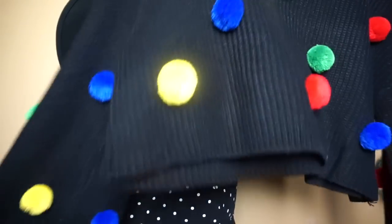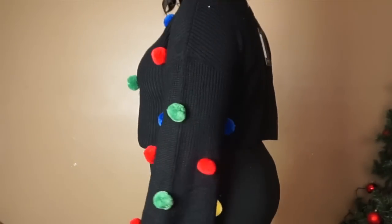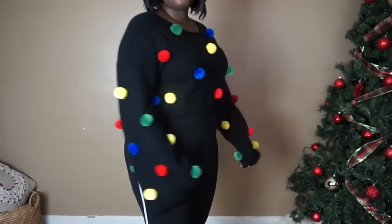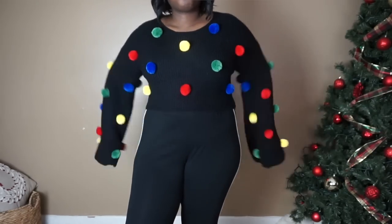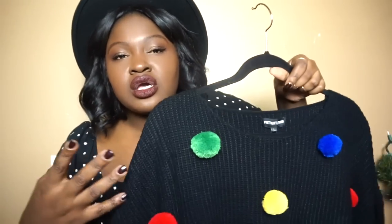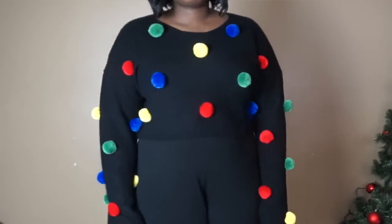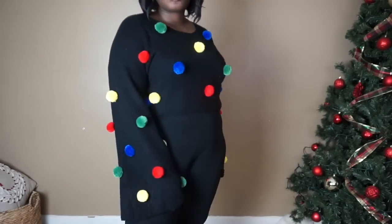The first item is this cropped sweater with really exaggerated long sleeves and pom-poms. I like it because it was meant to be a festive sweater but it's not so festive that you can't wear it any other time of year. This is actually a size large — it's a Pretty Little Thing sweater but I got it off ASOS. The fabric, construction, and pom-poms all look decent for the price. A Pretty Little Thing large is like a 10-12, and I'm not a 10-12.